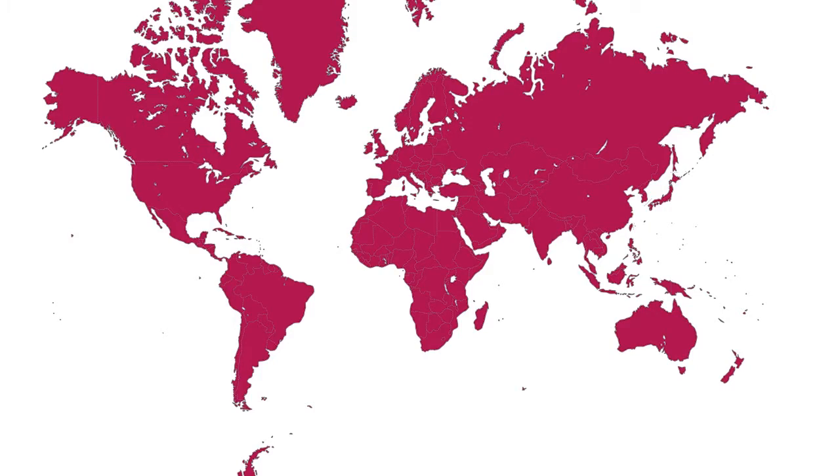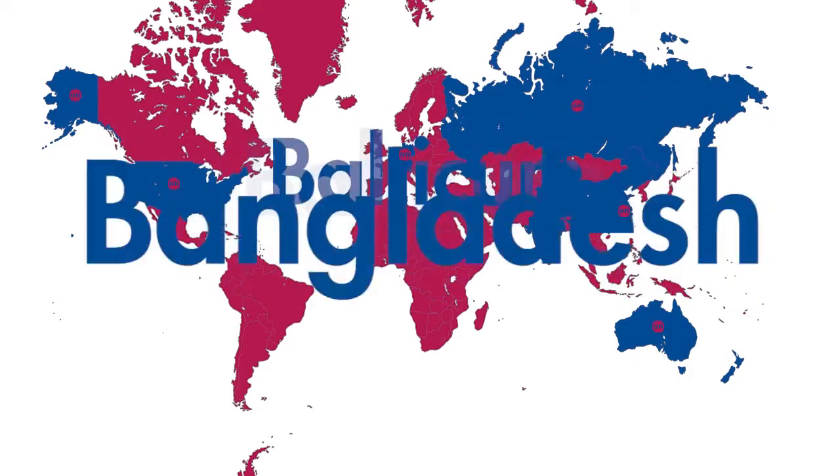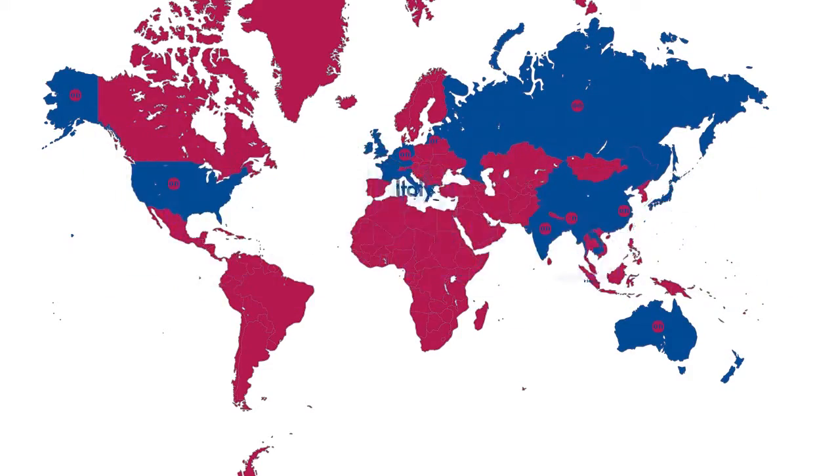In addition to our sales office in Shanghai, we also have distribution partners in more than 50 countries. This is the basis for our global position as a market leader.